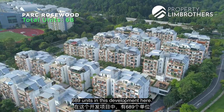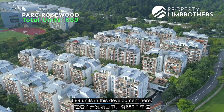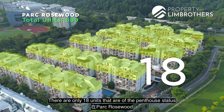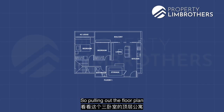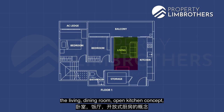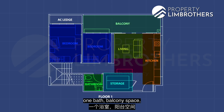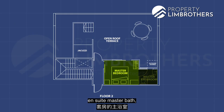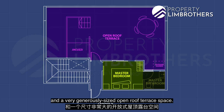Park Rosewood houses 689 units in this development. We are in a 3-bedded duplex unit and there are only 18 penthouse units in Park Rosewood. Looking at the floor plan of this three-bedded penthouse: level one offers a living and dining room, open kitchen concept, home shelter, two bedrooms, one bath, and a balcony. Level two is where you find your master room, ensuite master bath, and a very generously sized open roof terrace.